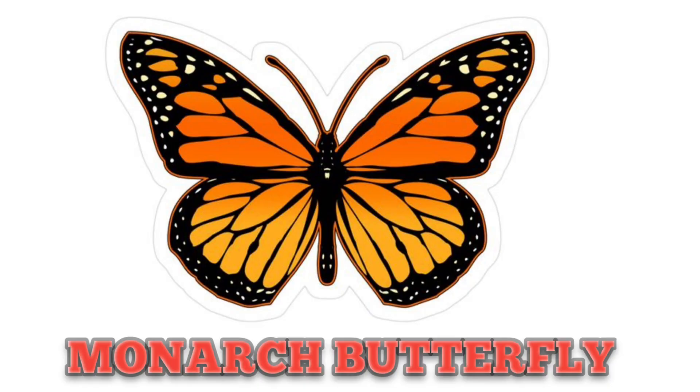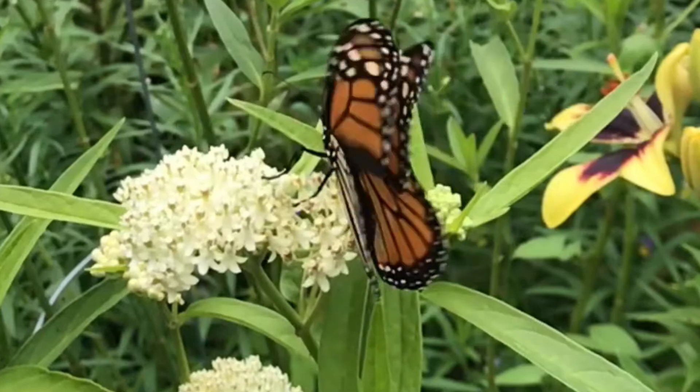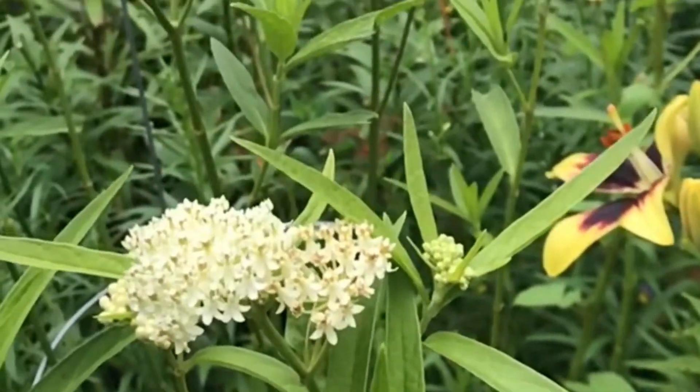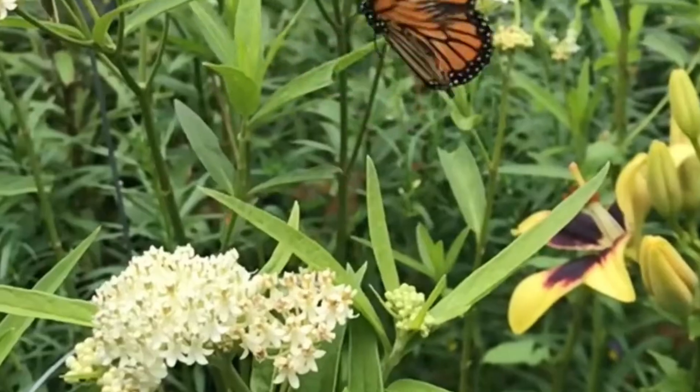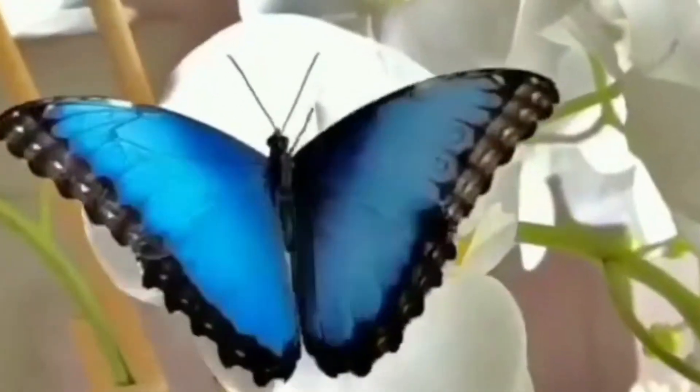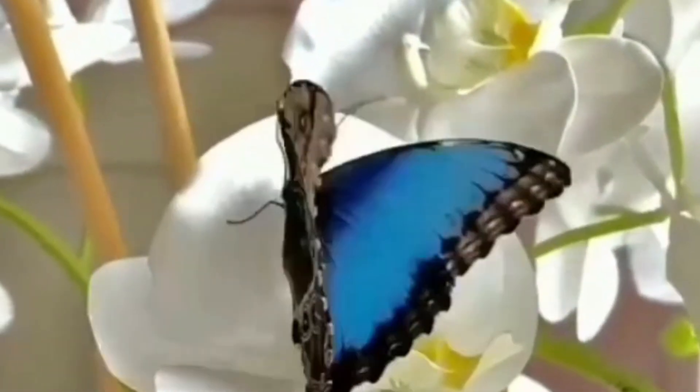This is Monarch Butterfly, known for its orange and black wings and for its incredible migration. This is Blue Morpho Butterfly. It has shimmering blue wings, and its blue color comes from light reflection.